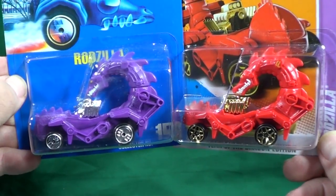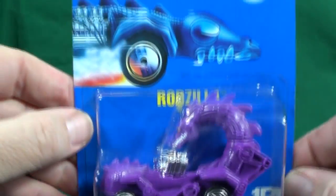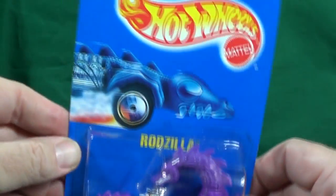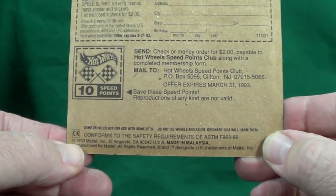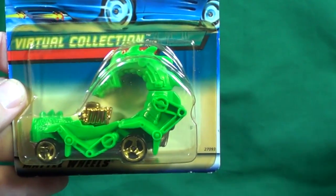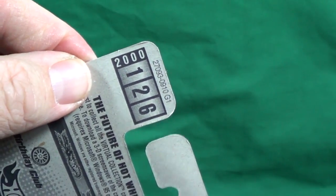Here we have a blue card — remember I talked about blue cards. If it's all blue, this is blue card number 156, and this one's actually on the Speed Points card as well. This one here is a 1990 — take a look at that one. Now kids love this car too. I got this one from the virtual collection; it's probably 2002 — actually, 2000, collector number 126.